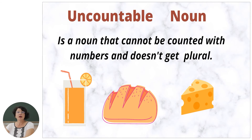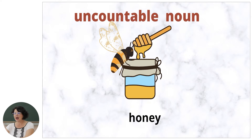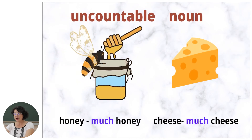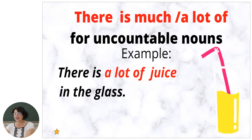Now let's see the rule about the uncountable noun. An uncountable noun is a noun that cannot be counted with numbers and doesn't get a plural form. Examples: bread, cheese, juice, water, honey. Uncountable nouns are used with much. We use uncountable nouns with the expression 'there is' and 'a lot of.' For example: there is much milk in the fridge; there isn't much butter; there is a lot of juice in the glass.